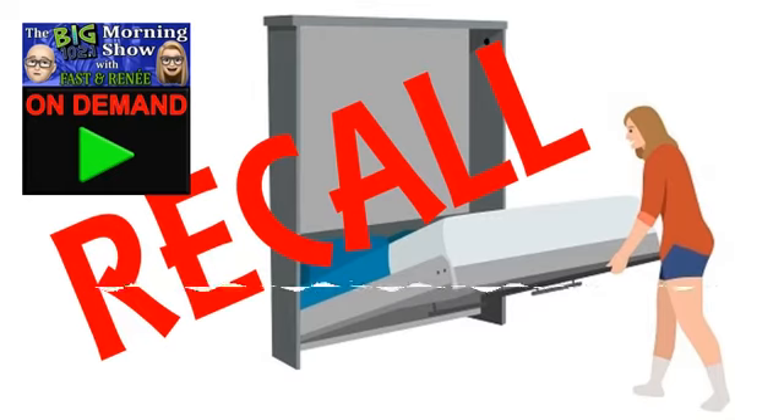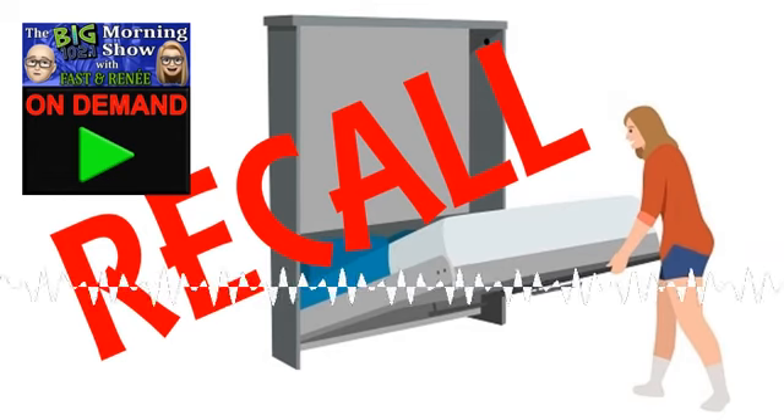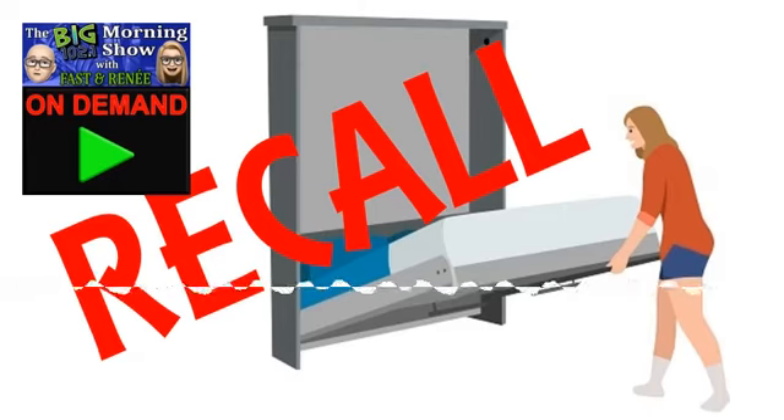Scime Tech has manufactured Murphy beds for a long time. And evidently they can break or detach from the wall and fall onto those nearby. We've got 62 injuries, including broken bones, bruising, lacerations, and concussions. That is really, really scary.